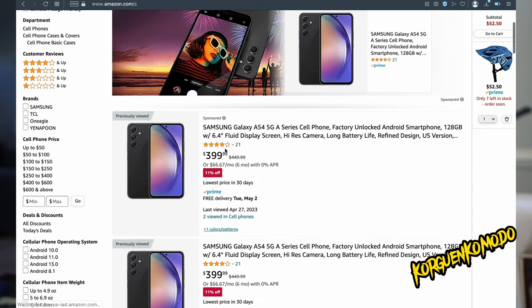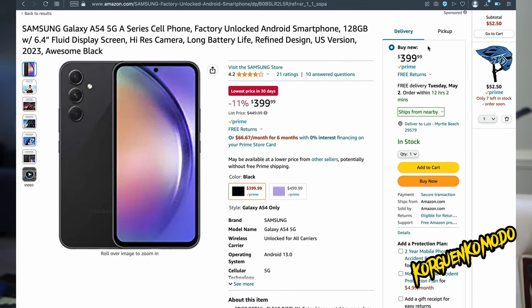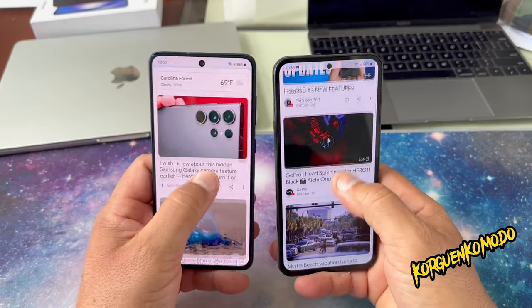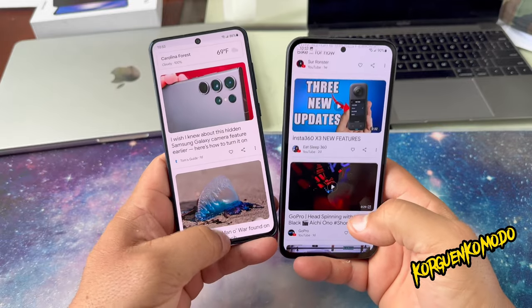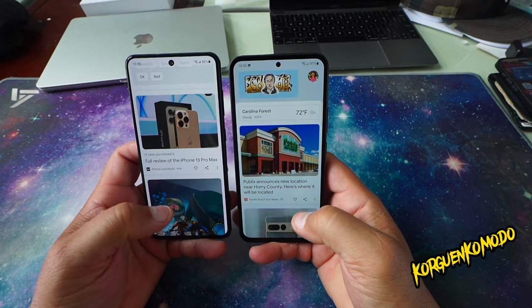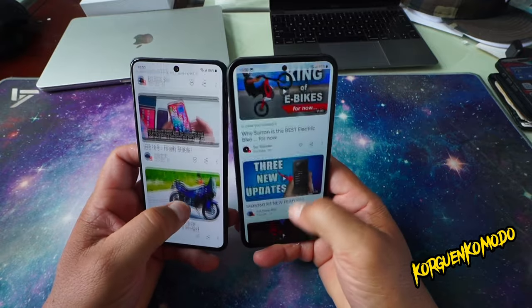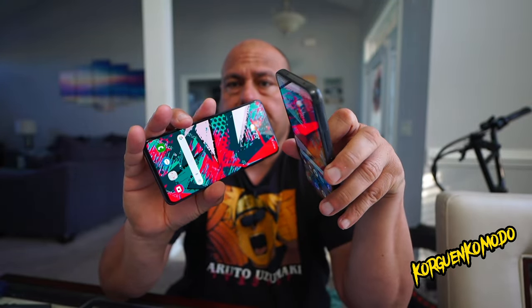These prices have actually changed since the phone first came out, and both are cheaper now. When it comes to the display, the experience is pretty similar — AMOLED versus Dynamic AMOLED — with really pleasant colors and a smooth 120Hz refresh rate on both phones.